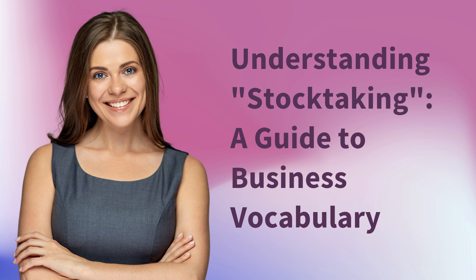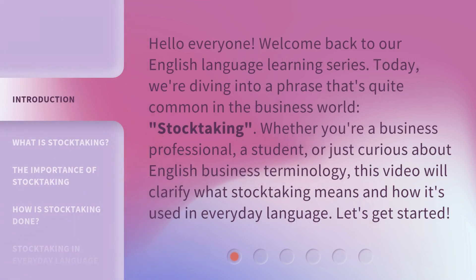Understanding Stock-Taking: A Guide to Business Vocabulary. Hello everyone, welcome back to our English language learning series. Today, we're diving into a phrase that's quite common in the business world — stock-taking. Whether you're a business professional, a student, or just curious about English business terminology, this video will clarify what stock-taking means and how it's used in everyday language. Let's get started.